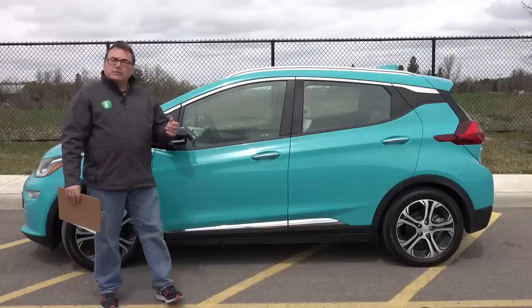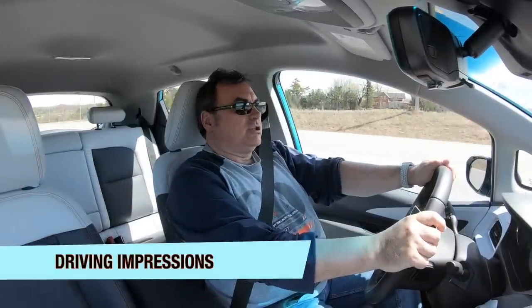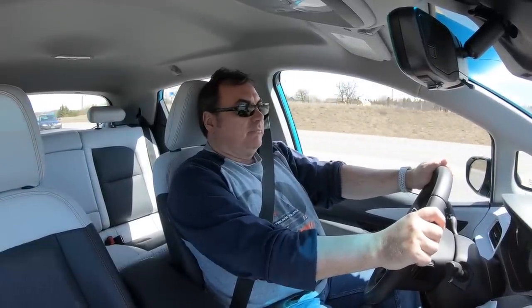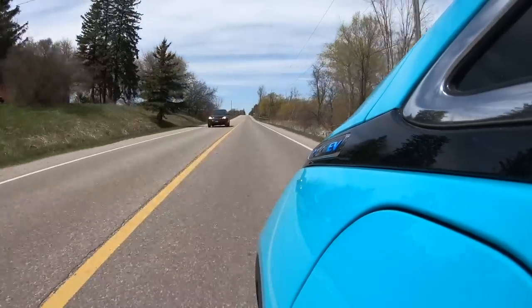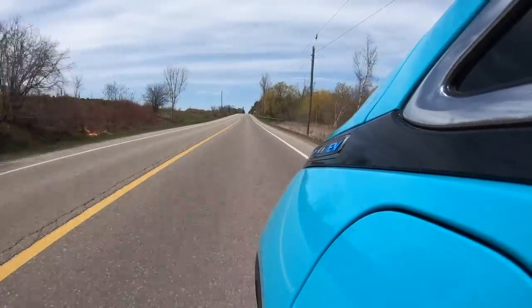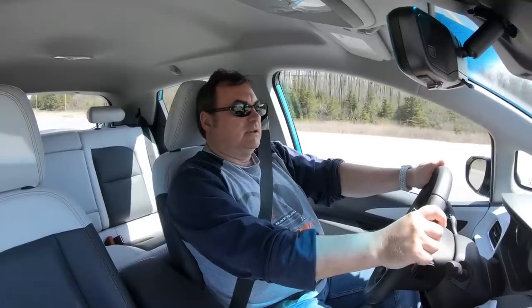Let me give you some driving impressions of this new model year Chevy Bolt EV. The noise level is fairly quiet, registering around 77 to 79 decibels at highway speeds, which is okay. I think the Leaf is slightly quieter — I tend to gauge everything against my Leaf because it's a pretty quiet vehicle at highway speeds.